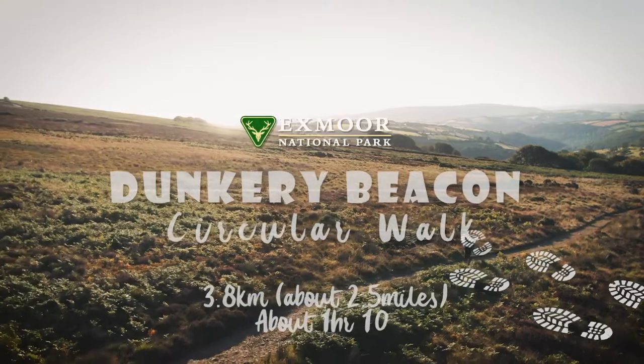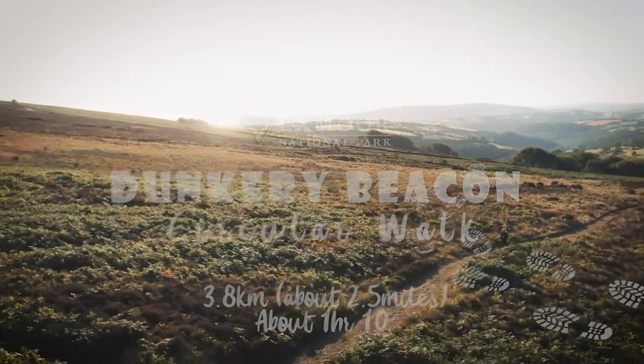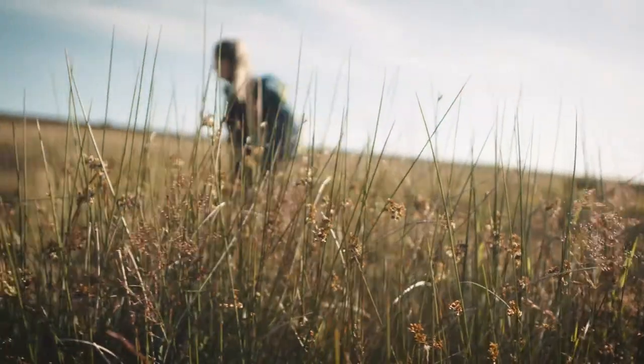Enjoy some of Exmoor's finest heather moorland and exceptional views from Exmoor's highest point, Dunkery Beacon. Here's all you need to know about visiting.